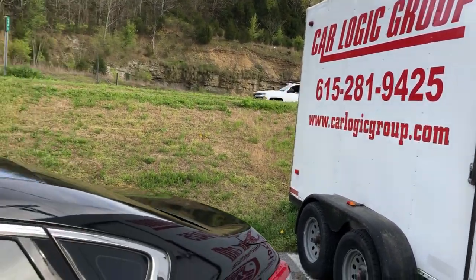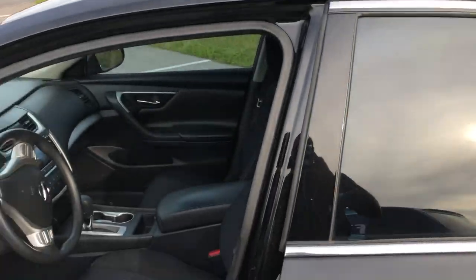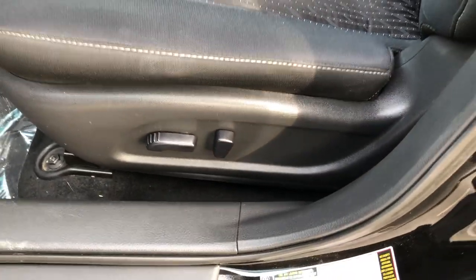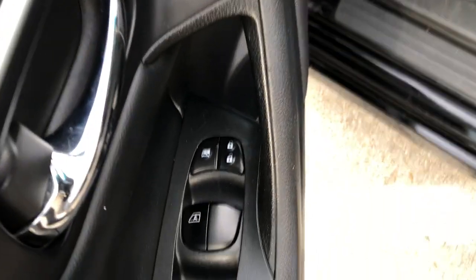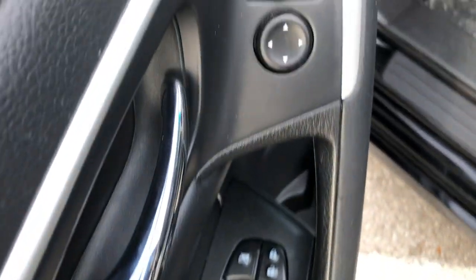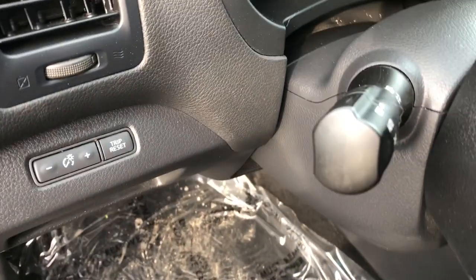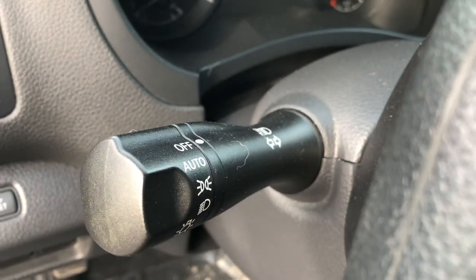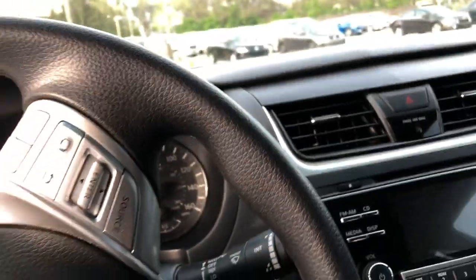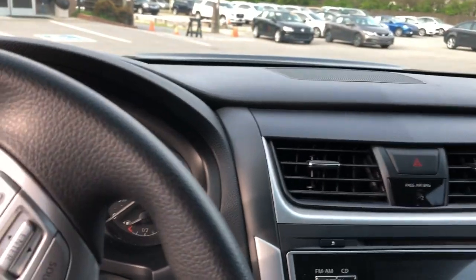Inside you've got your tinted windows, real comfortable seating, power driver seat, automatic driver's window, power mirrors — there's your auto lights right there. And you've got cruise control. You've got your backup camera too — let me start this up for you real quick.